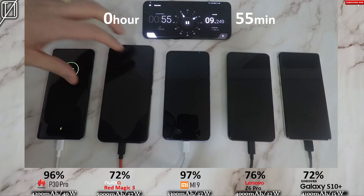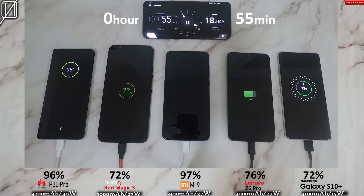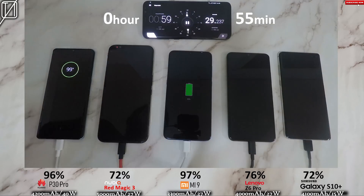That is really good, guys — under an hour and they're both climbing there. Who's going to take it? The Nubia is really impressing me here, guys. It's incredible.